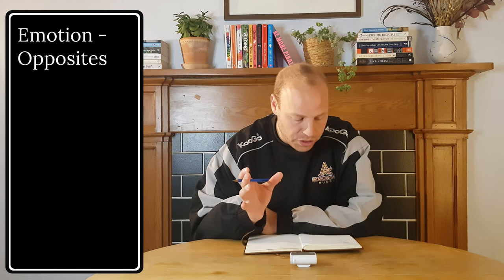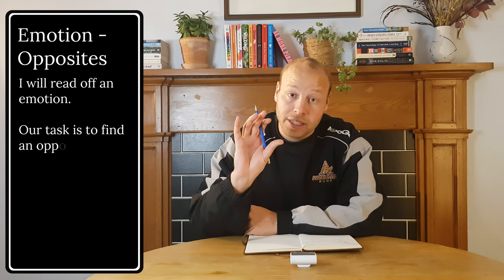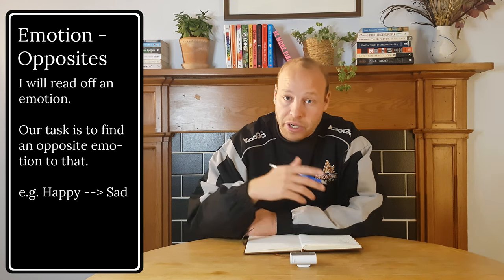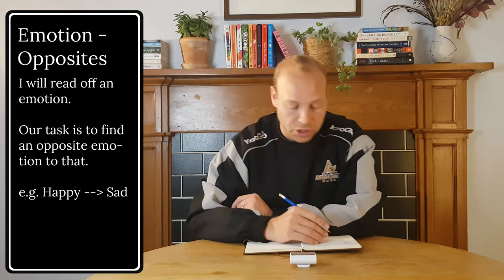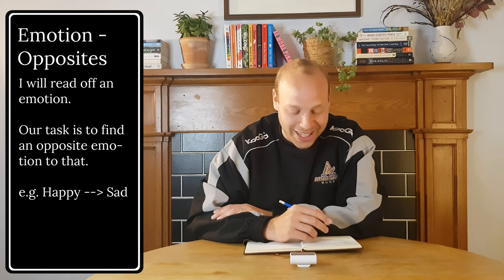It's called Opposites. What's going to happen is I'm going to read off an emotion, and our task is to find an opposite emotion to that. So for example, I read off happy — sad is an opposite emotion to that. That's all we're doing. Feel free to write it down, like me, or just think of it in your own space. So here we go. I've got 10 different emotions — let's get started.